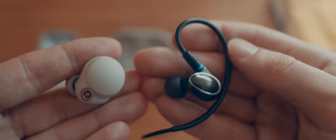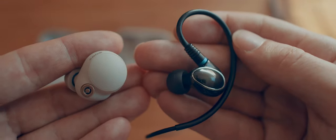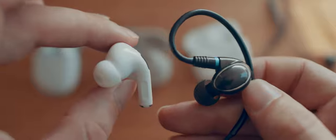Over my testing period I found a bunch of different quality of life features these all have. So let's start off with something I never thought about before: the mask test. What is it like to take on and off a mask with these earphones on?